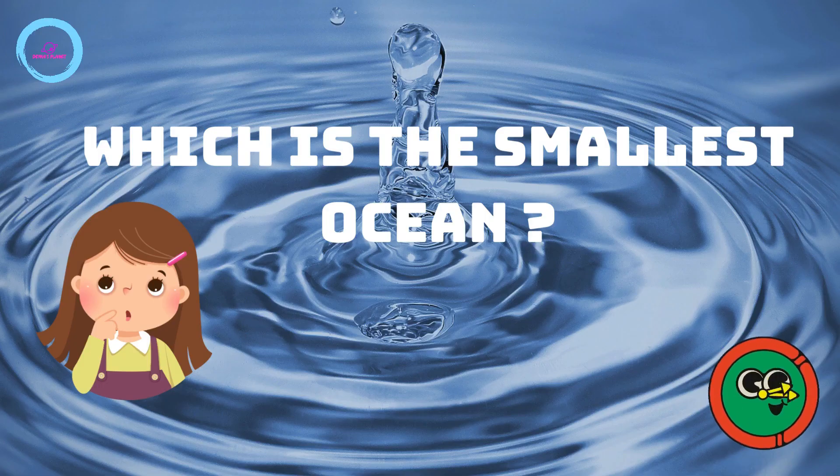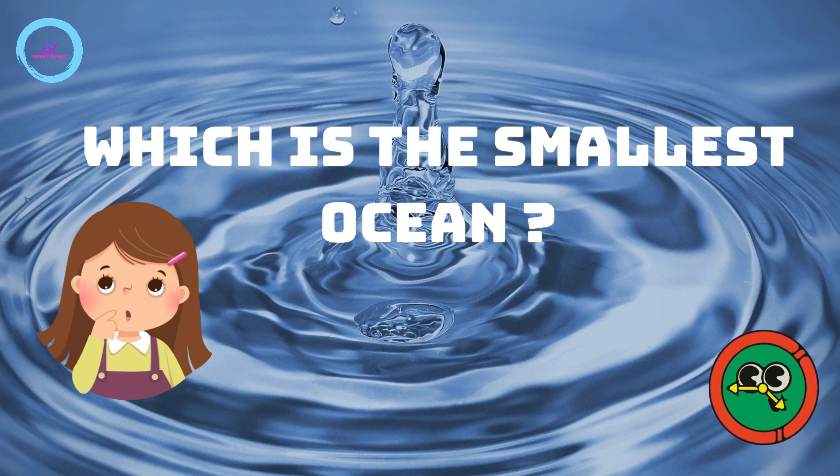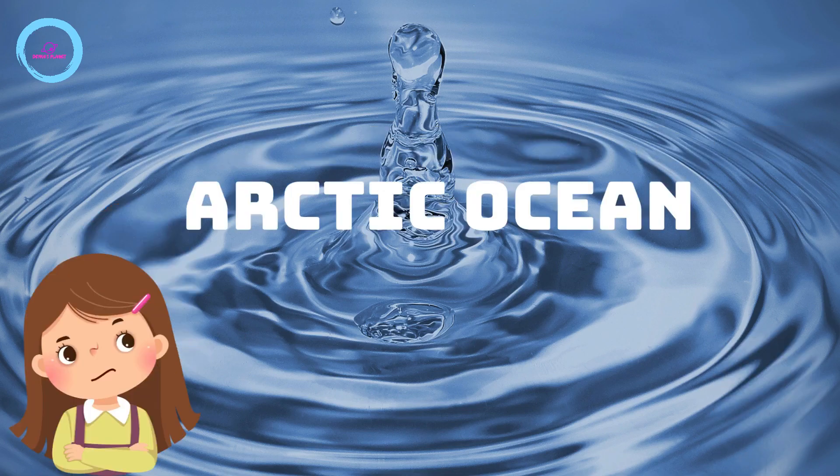Which is the smallest ocean? It's the Arctic Ocean.